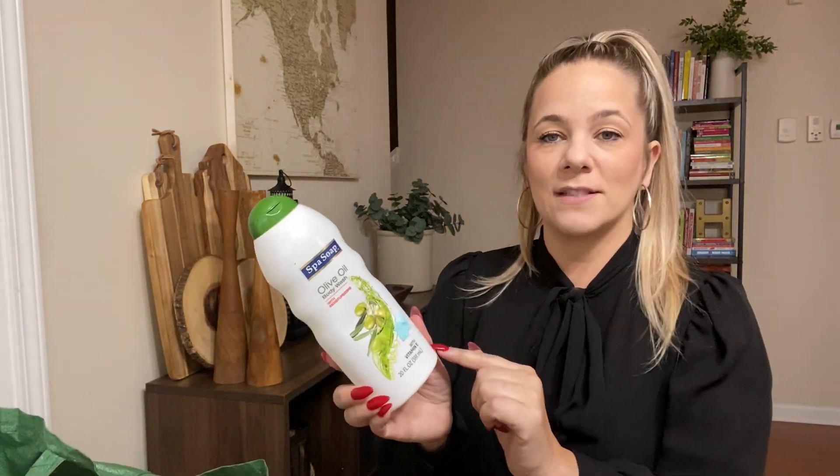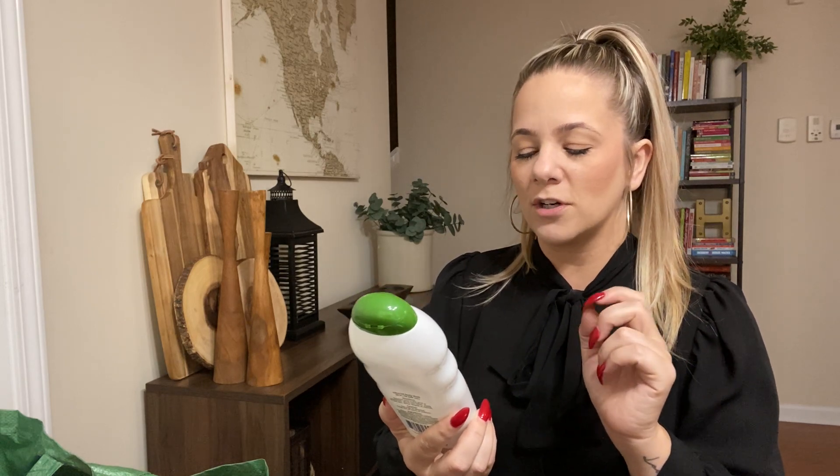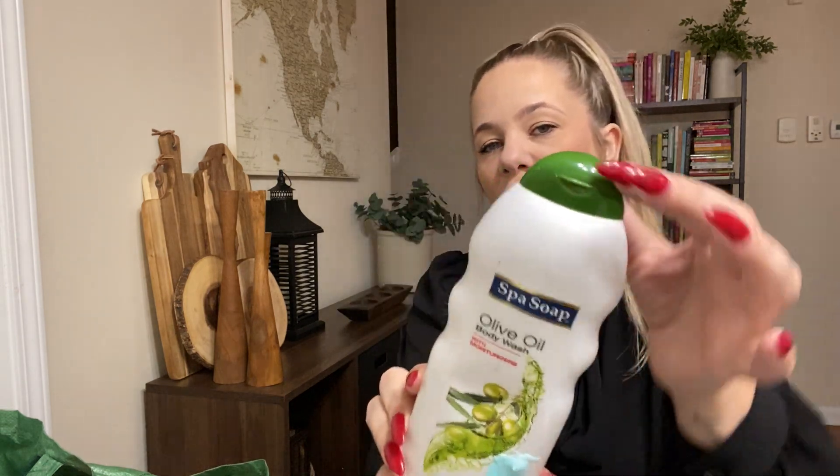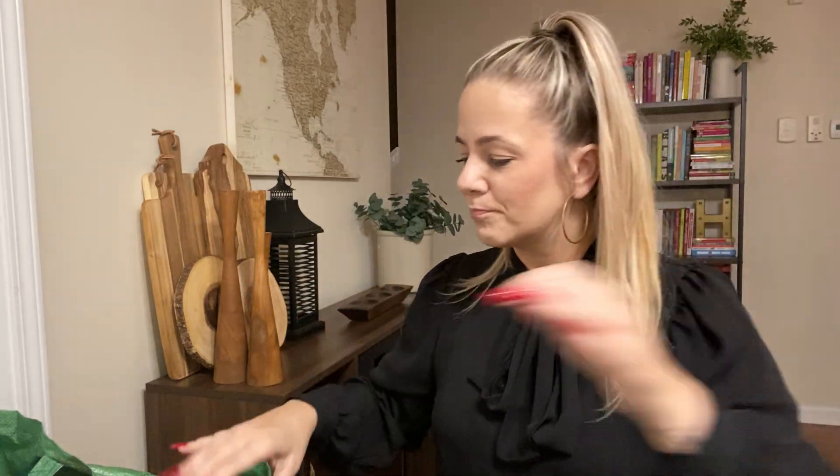This was olive oil body wash with moisturizer — it's a spa soap. The kids use this in their bathroom. As you can tell they got toothpaste on it, but they used it all. They liked it. It was olive oil body wash and had vitamin E with it.